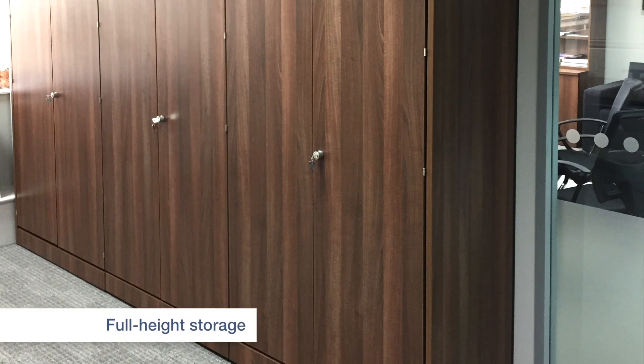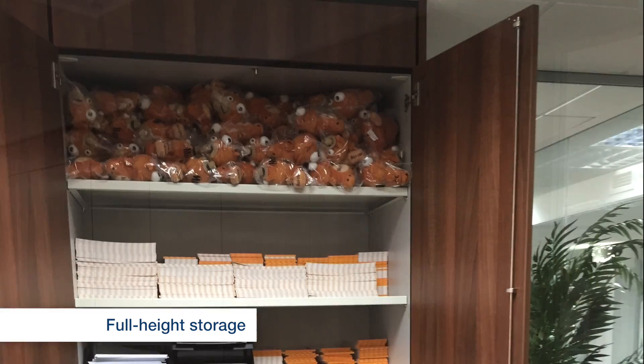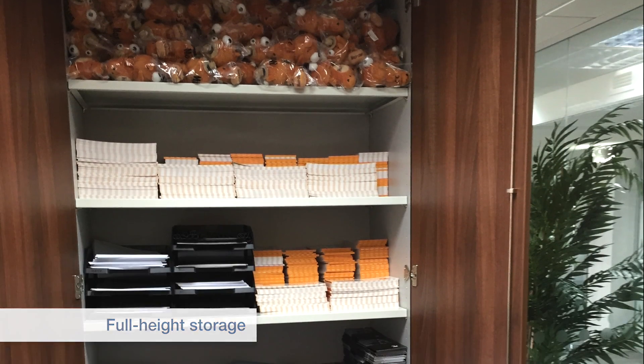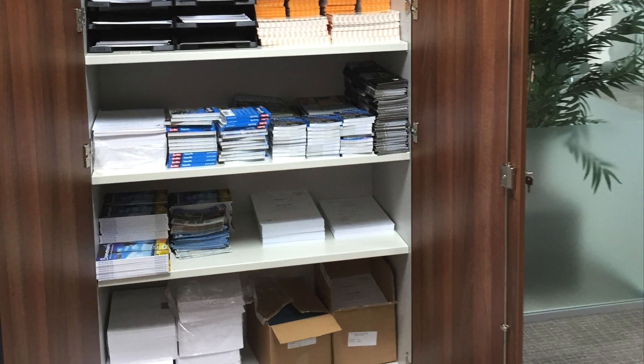Storage is often forgotten about, but at Spaceway we know about the best use of space. Our full height storage cabinets offer great looking and efficient storage and can enhance soundproofing between offices.